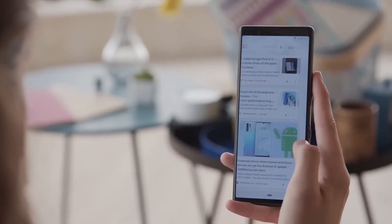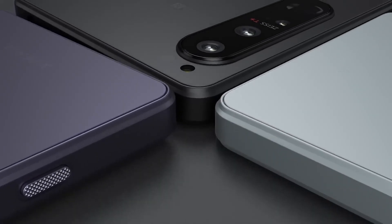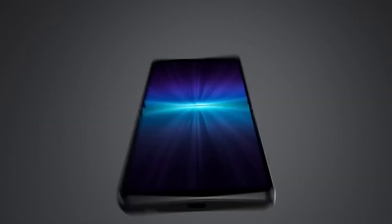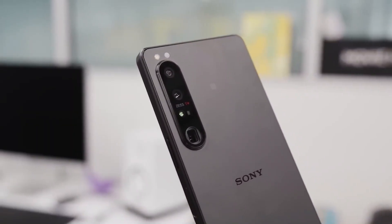Cameras are an area that always gets some serious attention from Sony when designing its smartphones, and the upcoming model looks likely to continue this trend. While the Xperia 1 5 seems set to get a similar triple camera array to its predecessor, there should be some upgrades included.